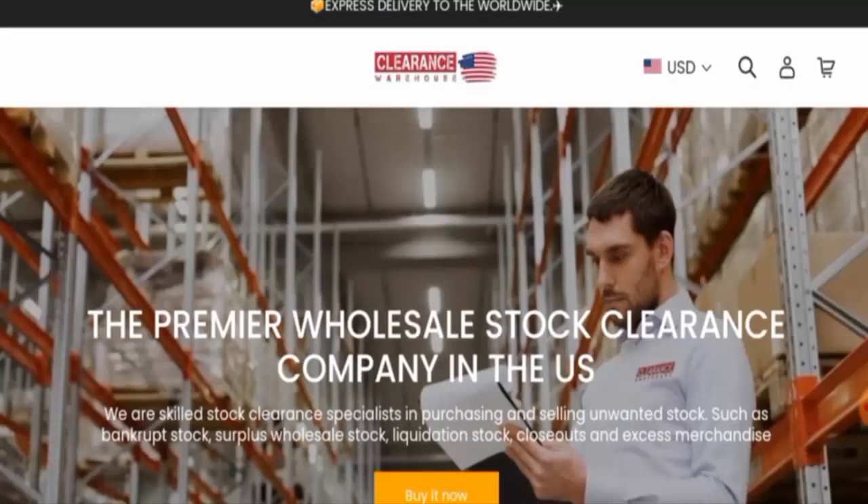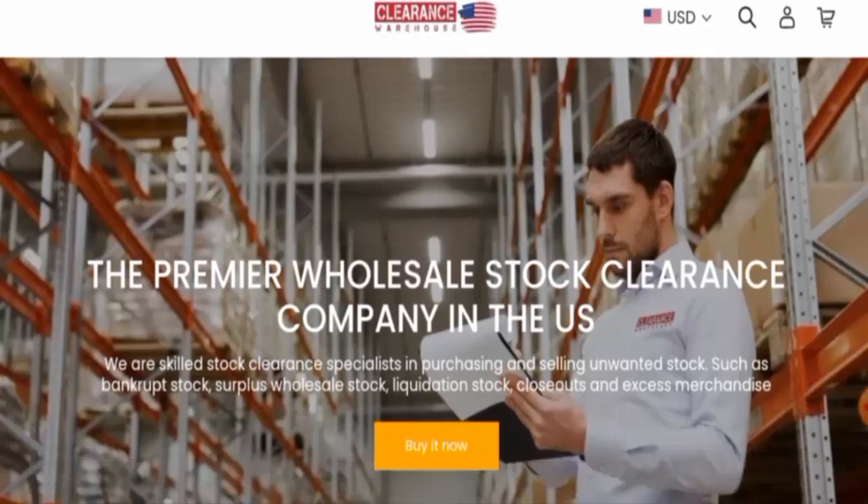People from the United Kingdom are very curious to know about this site, so today we will inform you about the complete details of this website. We will talk about the legitimacy of this site, so kindly watch it till the end. First, we will inform you about the website type and the products they offer to customers.